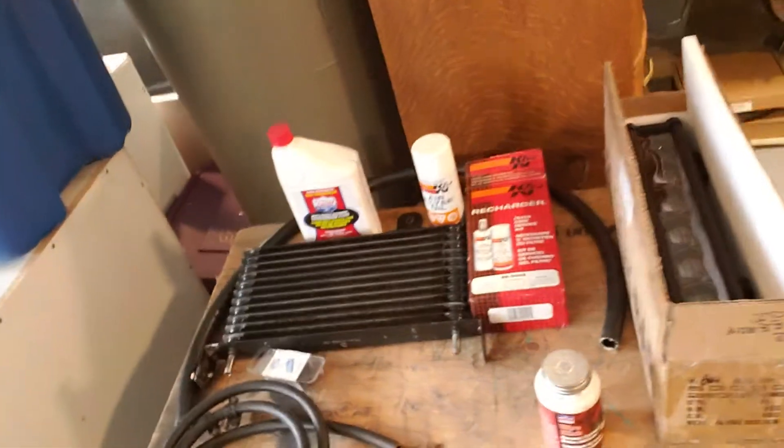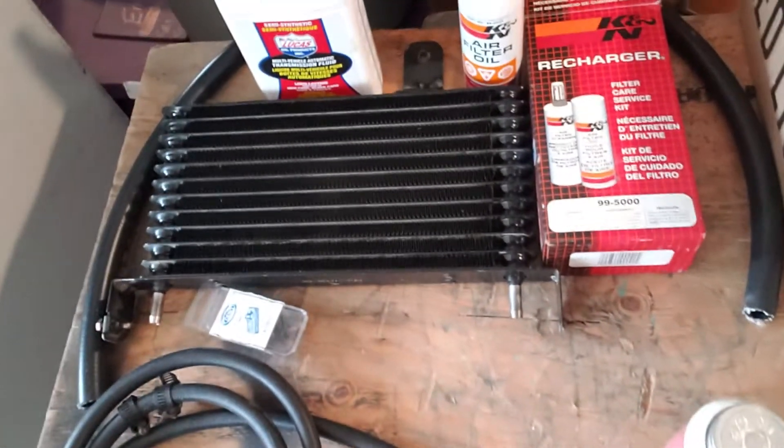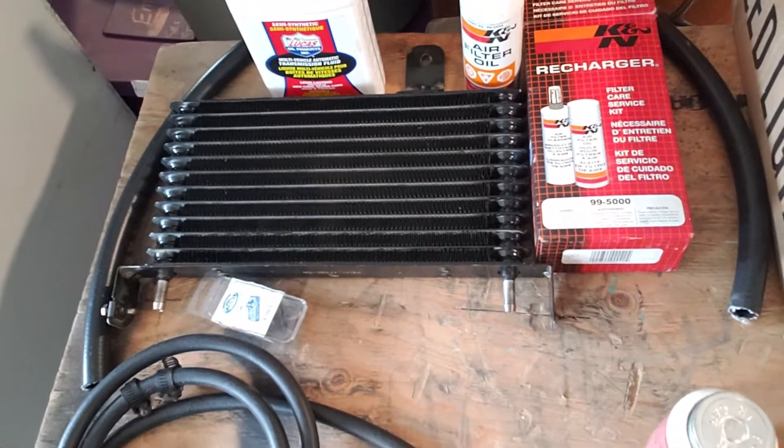Just a few of the things that we're kind of doing and checking up on. So the first thing is the truck does have a tranny cooler, but we're going to put a bigger one on because we're pulling that trailer, just to help out.